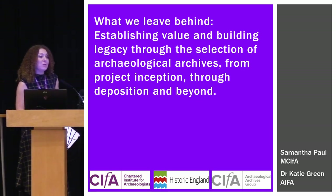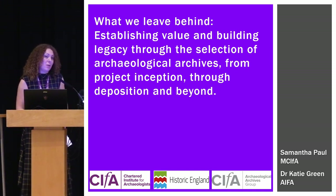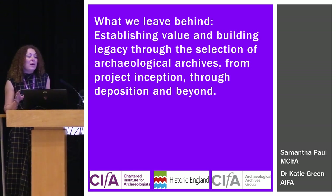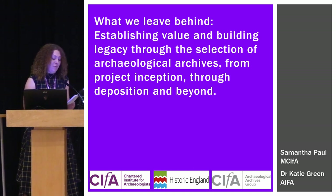Today I am going to be mainly talking about the new CFA selection toolkit for selecting archaeological archives. This talk is very wordy, so I've topped and tailed it with pictures, but pretty much everything else is just words, I'm afraid.